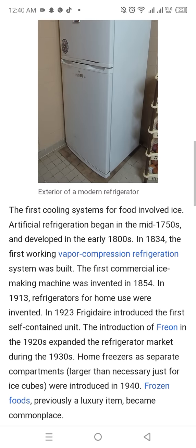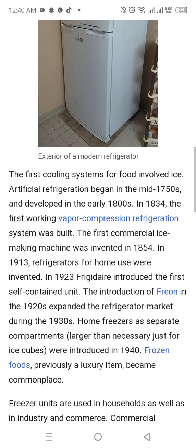The first cooling system for food involved ice. Artificial refrigeration began in the mid-1750s and developed in the early 1800s. In 1834, the first working vapour compression refrigeration system was built.